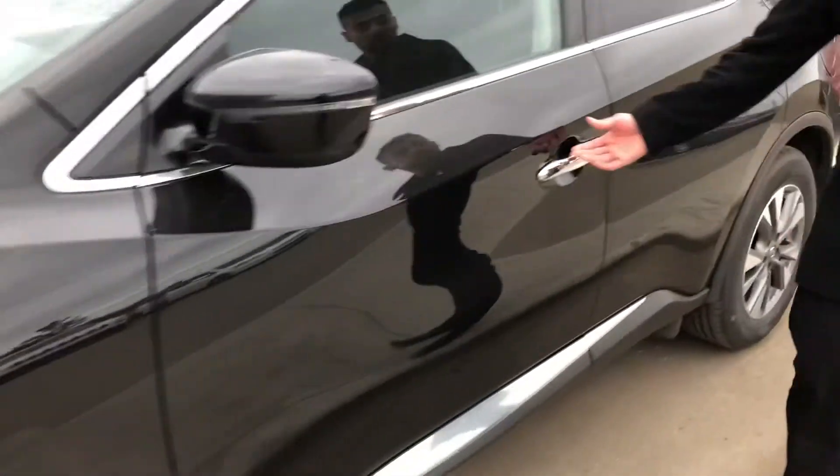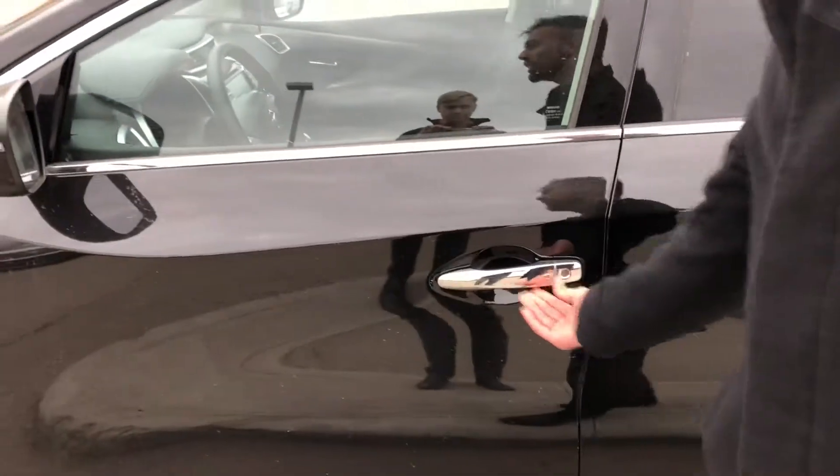We've got keyless entry — keys in my pocket — I can lock this vehicle and unlock it as well if need be.